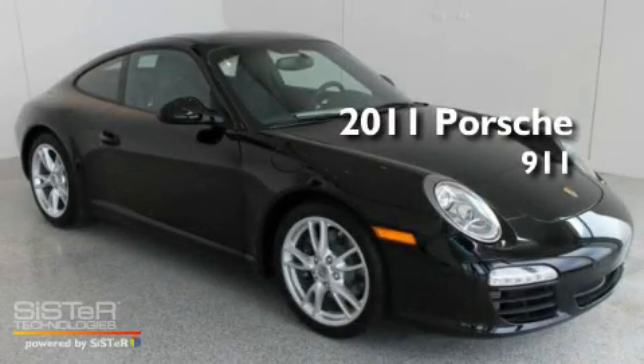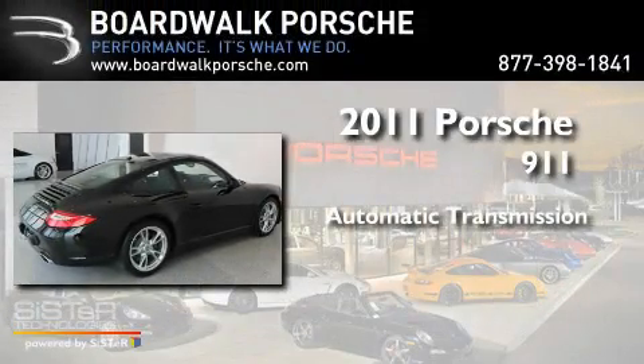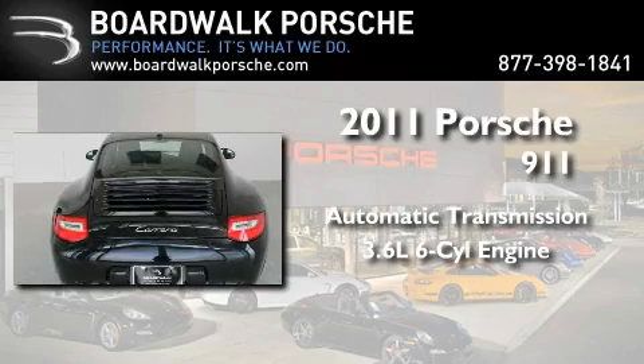This is a brand new 2011 Porsche 911. This car has an automatic transmission and a 3.6-liter six-cylinder boxer engine.